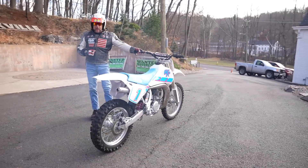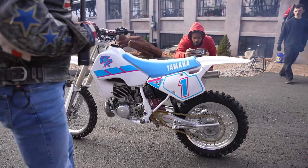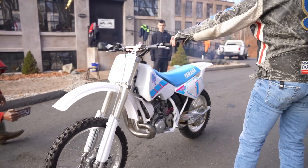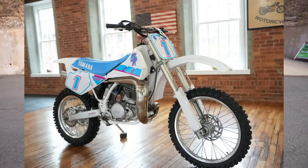This, my good fellows, is not your grandpa's YZ490. This is an extremely rare WR500. Like I said, they only made 1,000 of them. Both of them were ridden into the ground off-road or on the motocross tracks. Super special piece. Those that know, know — and those that don't, stay tuned. I'll tell you all about it.